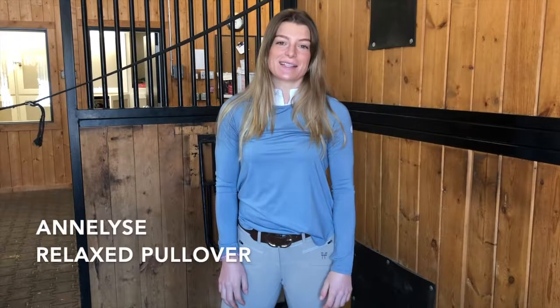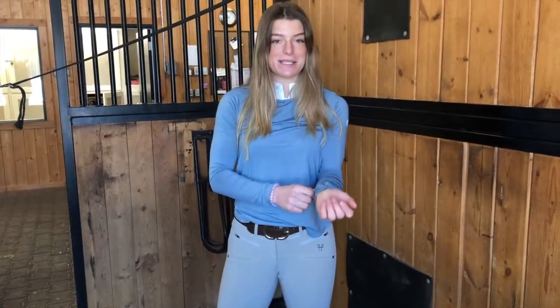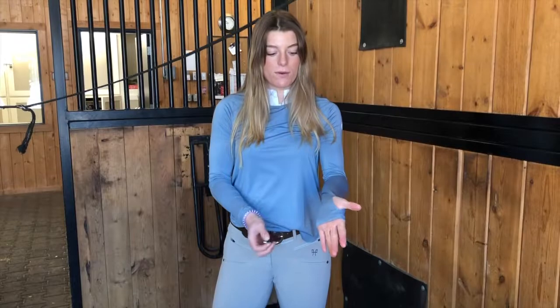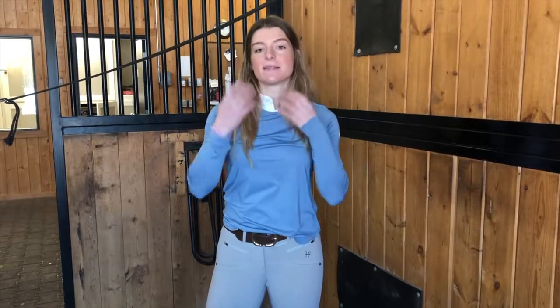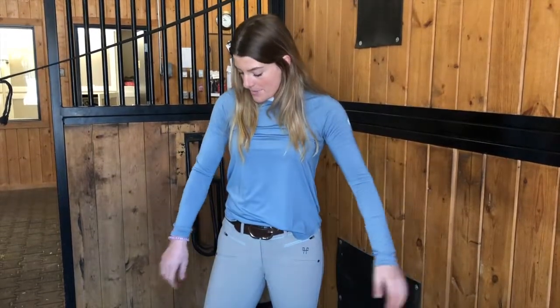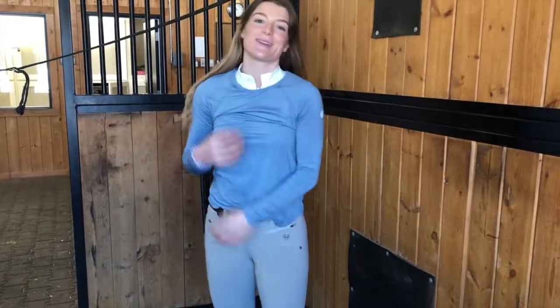This is the Anneliese Relaxed Pullover and I love the feeling of it — it's like the best material ever. It's got thumb holes so it doesn't slip and it's long enough that it's not riding up your arm. It's really nice styled over a show shirt, or you could just wear it without. At the back there's ventilation to make it cooler in the summer.